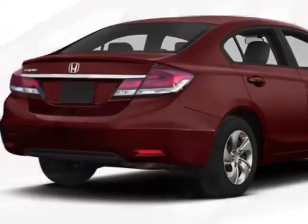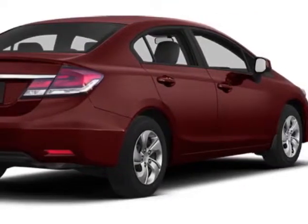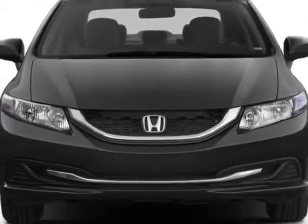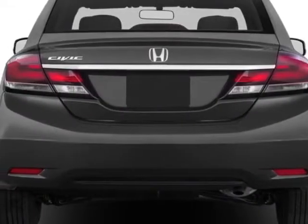This vehicle gets an estimated 28 miles per gallon in the city, and an estimated 39 on the highway. This Civic sedan boasts a 1.8 liter inline-four engine.